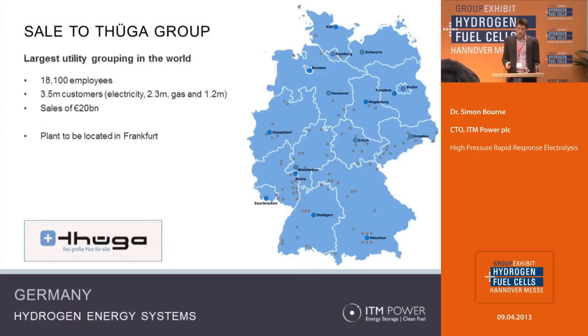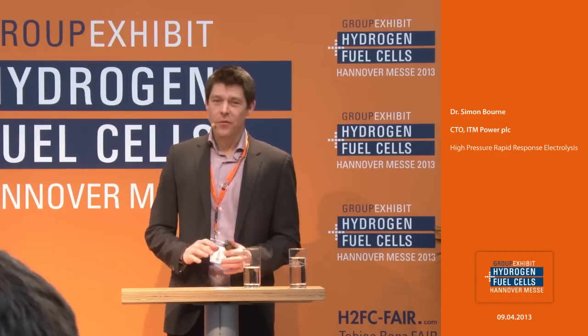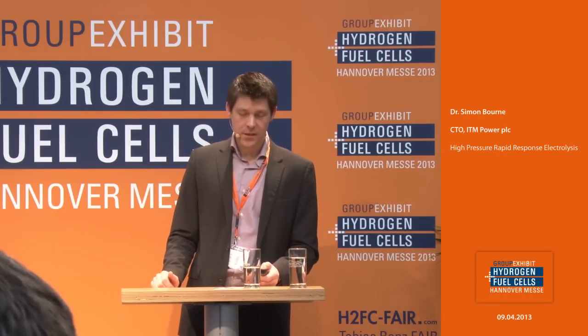We've recently sold a PEM electrolyzer to the Thüga group of utilities here in Germany, to be located in Frankfurt. This unit is designed to take renewable power and convert it into hydrogen, introduce it into the gas grid, and help the Thüga group get first-hand data on how all of this equipment works, what the reliability is, and work out the most appropriate business model for moving forward. That was all I was planning to talk about — I've gone through that quite quickly and am happy to answer any questions.